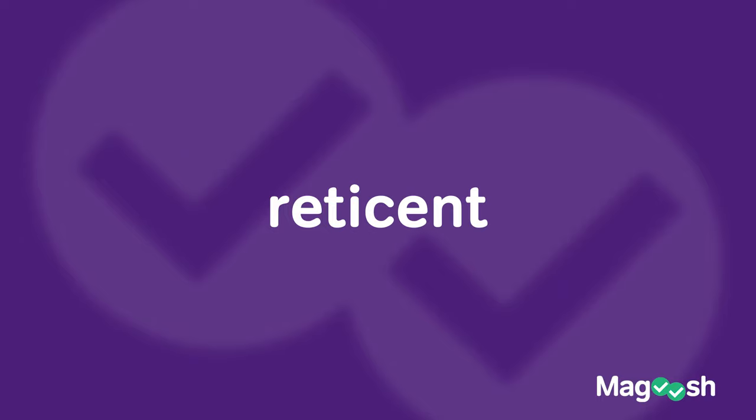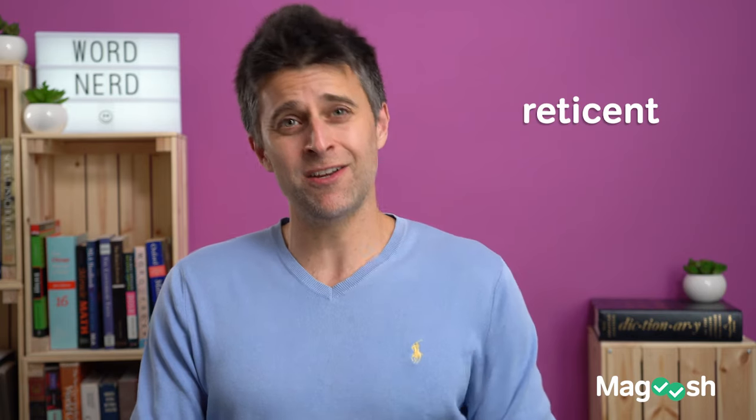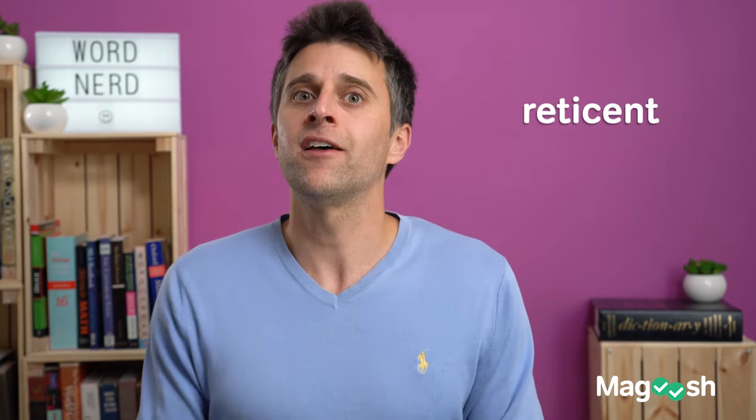The next word is one that the GRE just loves. I have no idea why, but that word is reticent. It means not speaking or saying much — you're kind of tight-lipped, offering only a few word answers at a time. Reticent.